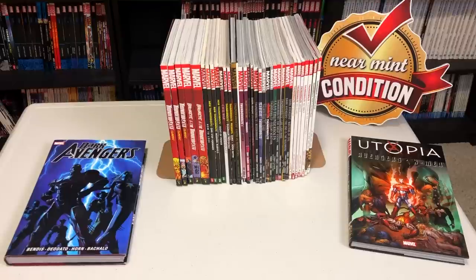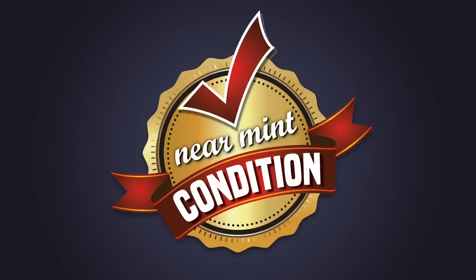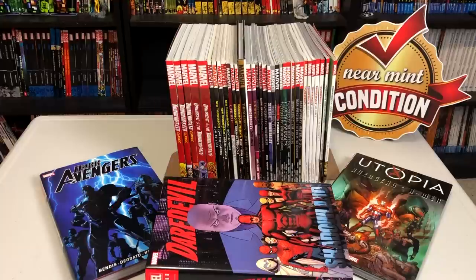Hey all you Minties, this is the Uncanny Omar from Near Mint Condition and this is the next comprehensive reading order in Collected Editions: The Thunderbolts. Before we get started, I do want to take this time to thank our patrons for voting for this. It was very close — it was either this or a Flash comprehensive reading order. If you want to jump in and put your vote in to our Patreon, all of that information is in the description down below.